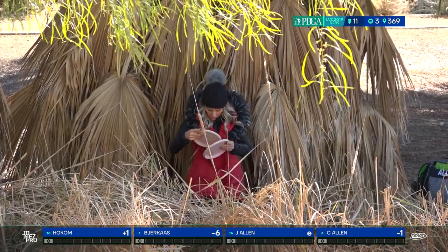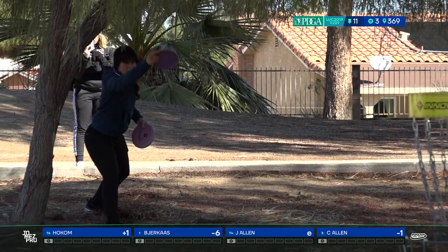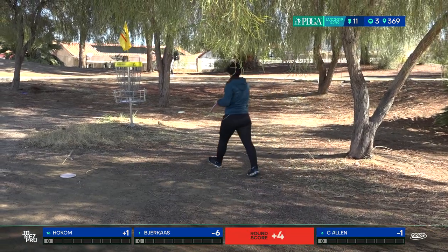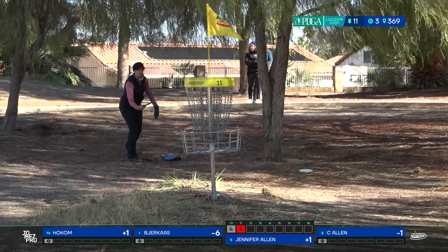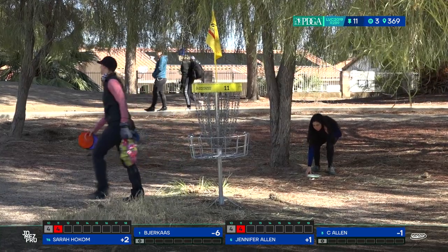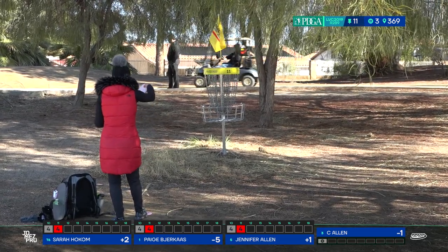A little longer than she wants — she's going to have a tester on the comeback. Katrina looks to be in some tall grass; it doesn't look like she even had a look at the basket, she kind of lays up. That was a really tough comeback putt — now she bangs down the short one. Surprisingly no birdies on the lead card on this hole, and actually no birdies in the ladies' field. A little surprising, but with the wind playing so difficult — this hole is one of the gettable ones so you'd expect a birdie or two.